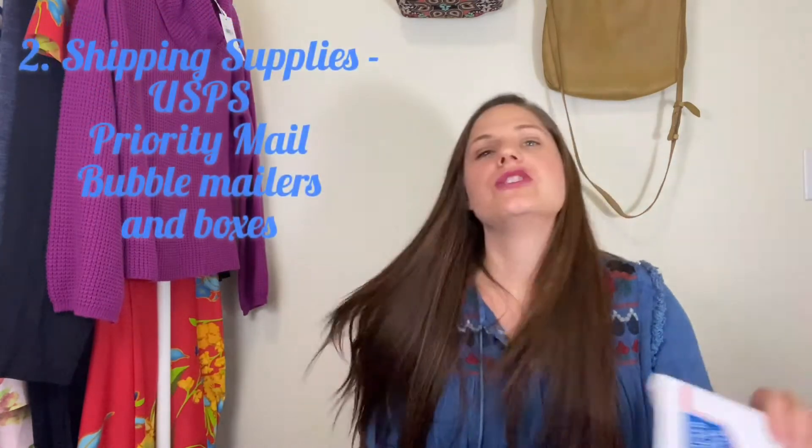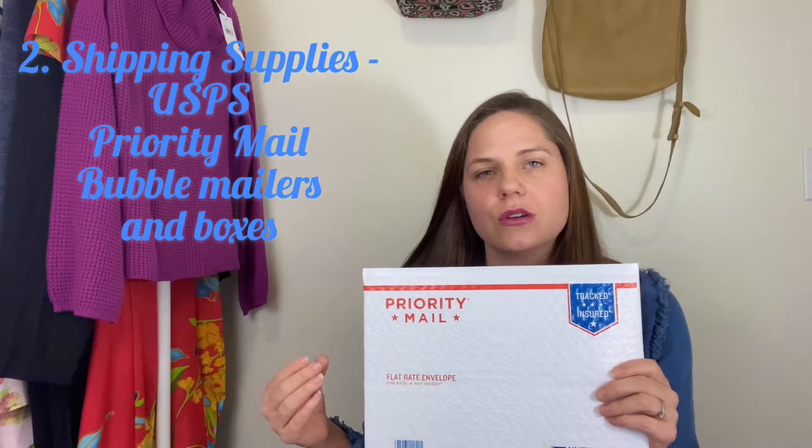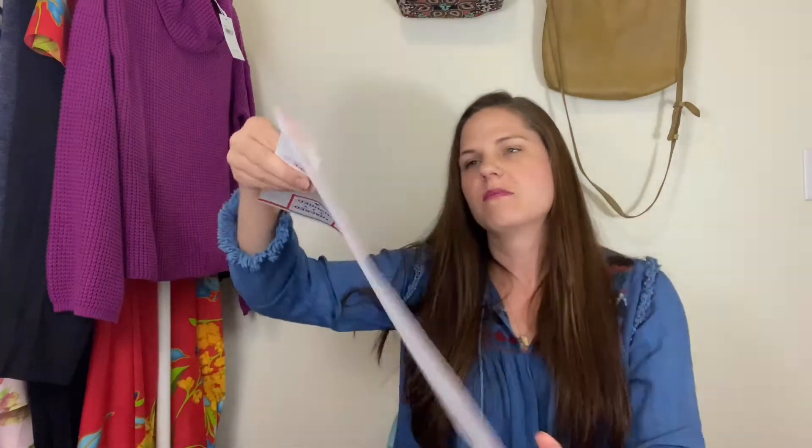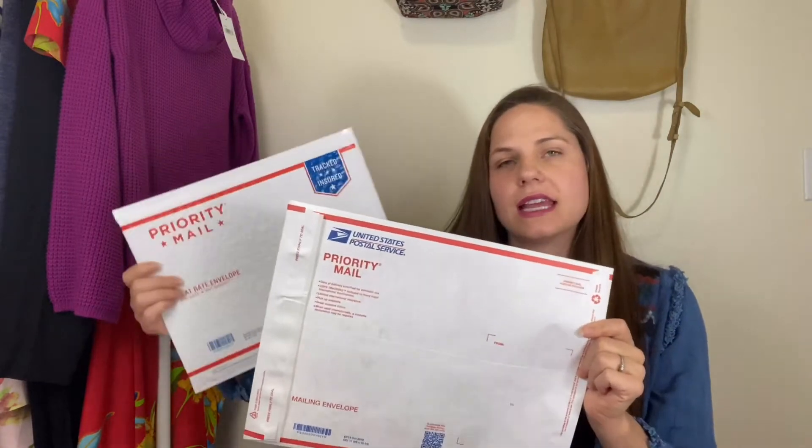The next thing you need — once you make a sale, you need to be able to ship it. The easiest way is to go to your local USPS and pick up some shipping supplies. This is a padded flat rate envelope, probably one of my favorites for Poshmark items. You can stuff a lot of different items in here — I've used it for shoes, shirts, lighter sweaters, and jeans fit really nicely. The other one is the Tyvek mailing envelope. These are probably the two I use the most, and you can pick them up at your local USPS.